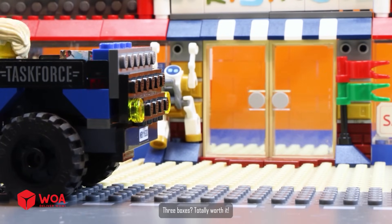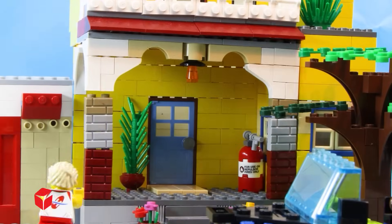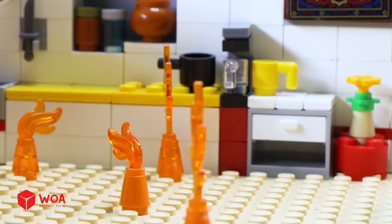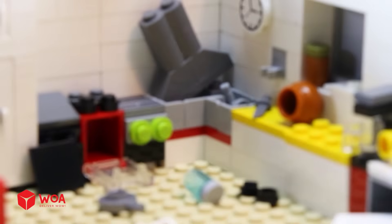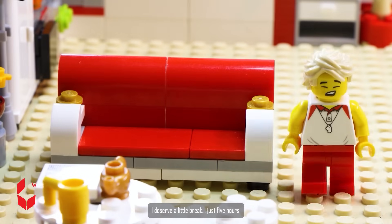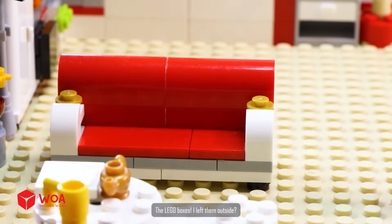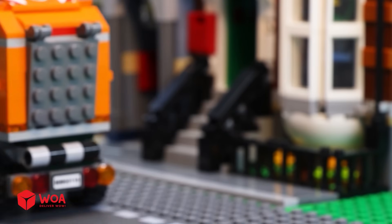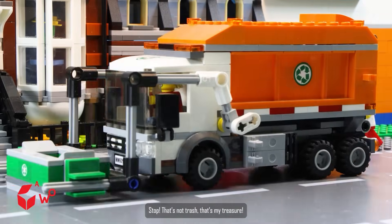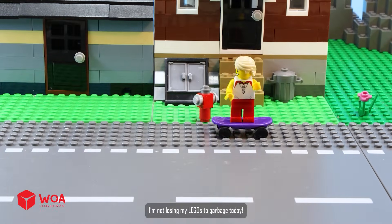Three boxes — totally worth it! Breakfast can wait, it's building time. Crisis kind of averted. I left the LEGO boxes outside — that's not trash, that's my treasure! I'm not losing my LEGOs to the garbage today.